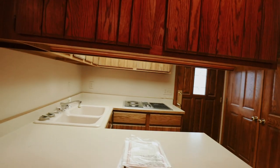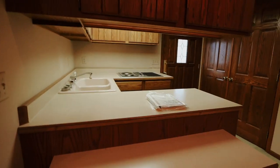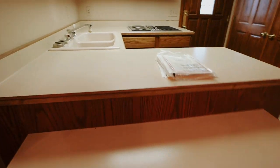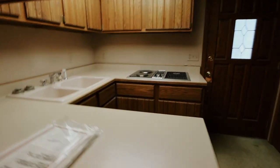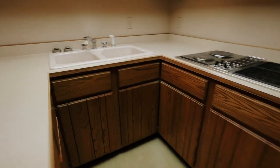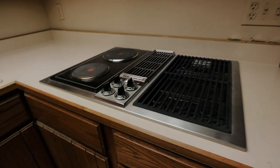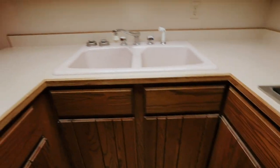Coming in here we have the second kitchen — I know, there are like two kitchens in this house, it's crazy. We have the little bar, the sink, and the stove, and again tons of cabinet space — there's the stove, the sink, and then more cabinets.